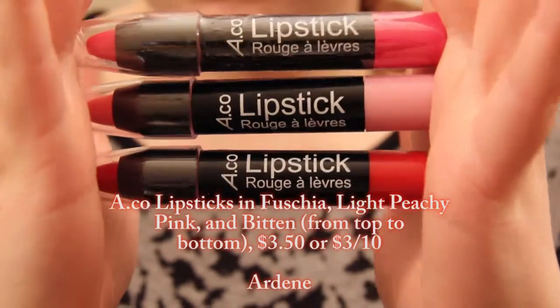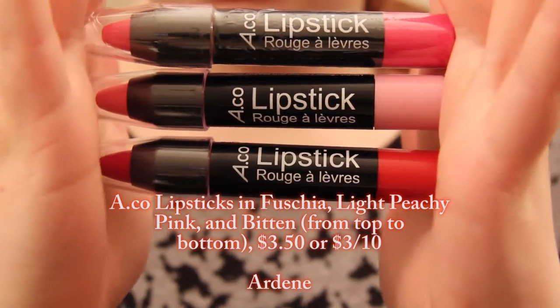The next thing I'll go over — I just discovered these Saturday. I went into Ardene, and I noticed that they have some lip crayons. They just call them lipsticks, and they did have lipsticks there as well that looked exactly the same but in an actual lipstick form rather than a crayon form. They had testers, which Ardene usually never has, so I was actually able to test this out before I bought it. And let me tell you, these are something special. I bought light peachy pink, bitten, and fuchsia.